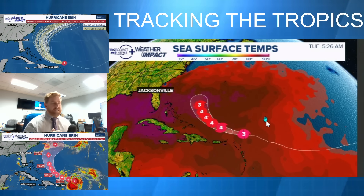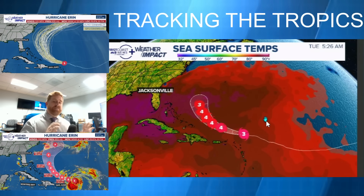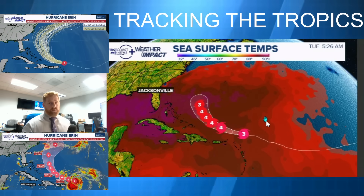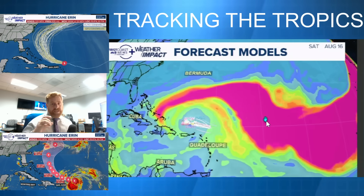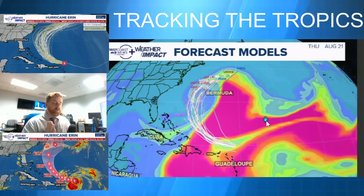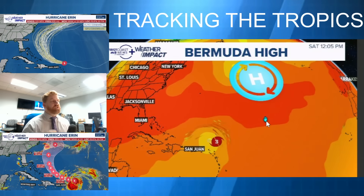This is sea surface temperatures overlaid on our track. As this is updated at cat three, it's still expected to intensify to a four because it's moving into even more favorable areas for strengthening with those sea surface temperatures of 85 to 90 degrees. This storm is getting away from that Saharan dust, which is back there towards the east, and it's going to burst through into an even better area for intensification.